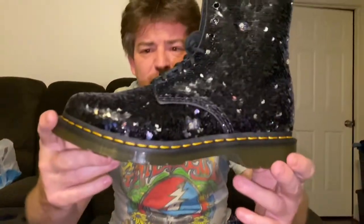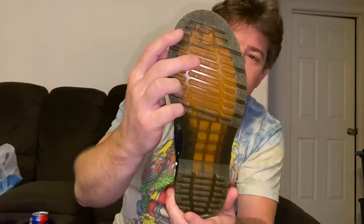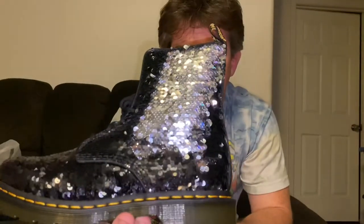I'm super excited about this one. These are a pair of Doc Martens — the 1460 Pascal Sequin boots in black and silver, brand new in the box, never been worn, with tags. They have flip sequins, so you can flip them from black to silver and back. We just listed these today and within a couple of hours they were sold at full asking price.